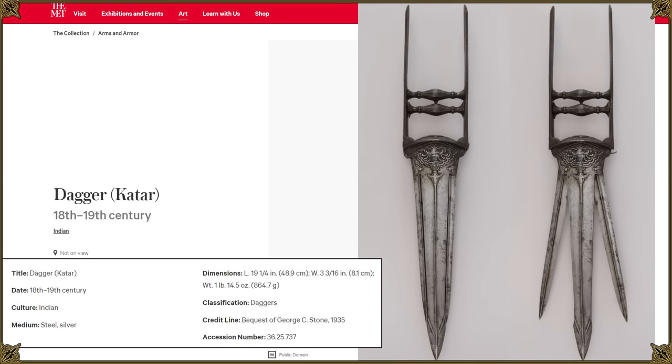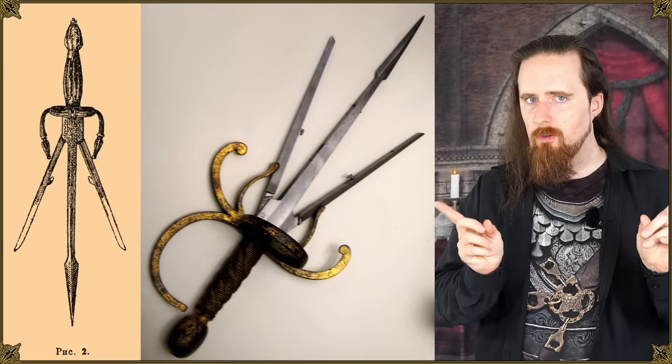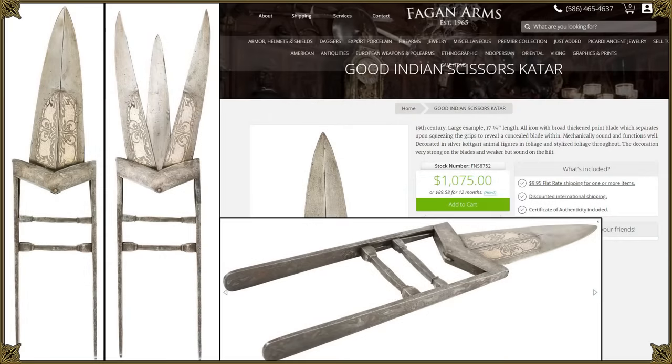Apparently they developed the concept of a trident katar further. Here's an 18th or 19th century version with expandable side blades. This is similar to spring-loaded parrying daggers with extendable side blades that you would find in 16th and 17th century Europe. And then in the 19th century you see a peculiar evolution of this idea: the scissor katar.